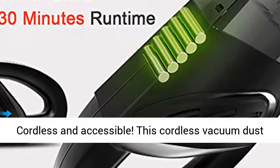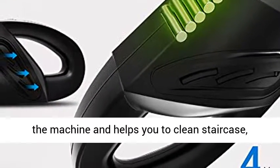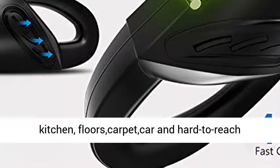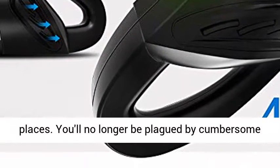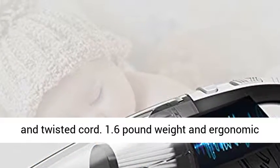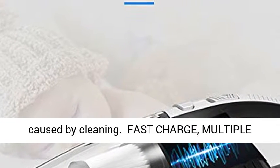Cordless, lightweight, and portable. This cordless vacuum dust cleaner is lightweight and easy to carry. It frees the machine and helps you to clean staircases, kitchens, floors, carpets, cars, and hard-to-reach places. You'll no longer be plagued by a cumbersome and twisted cord. At 1.6 pounds, the ergonomic hand-stick design helps you keep away from fatigue caused by cleaning.